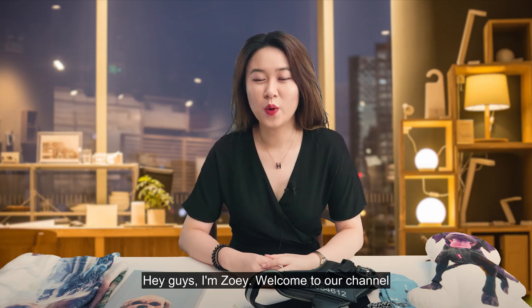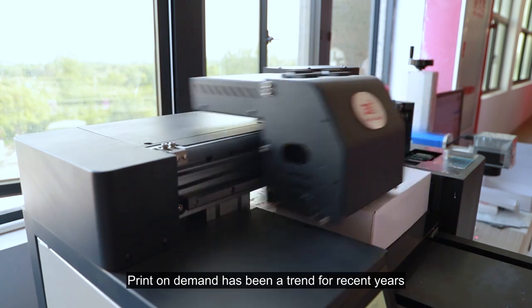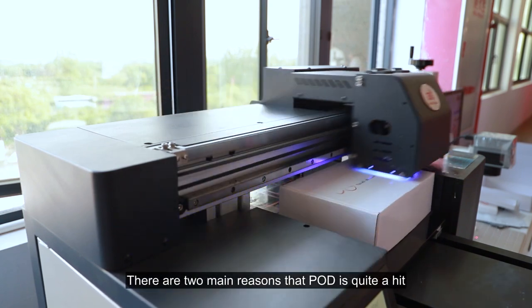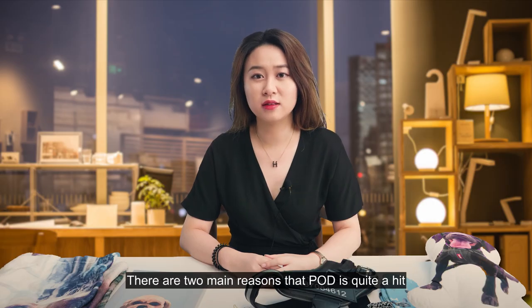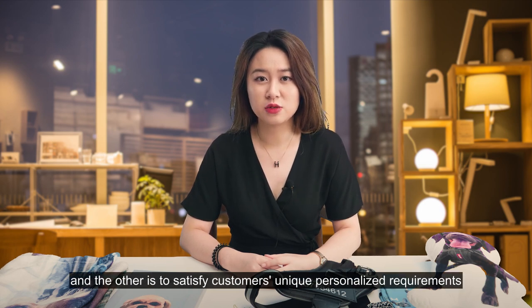Hey guys, I'm Zoe. Welcome to our channel. Print on Demand has been a trend in recent years. There are two main reasons that POD is quite a hit: one is to build a brand for shop owners, and the other is to satisfy customers' unique personalized requirements.